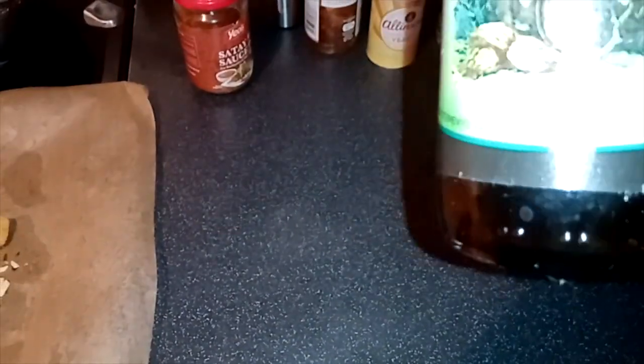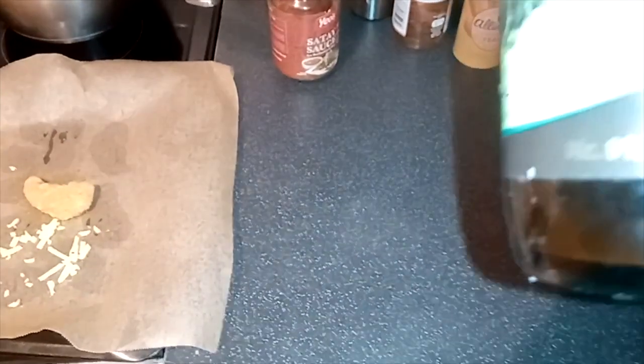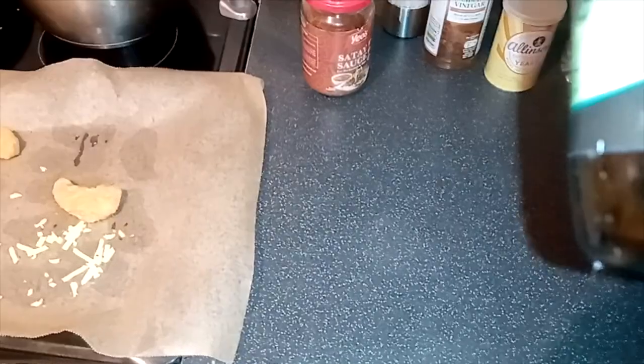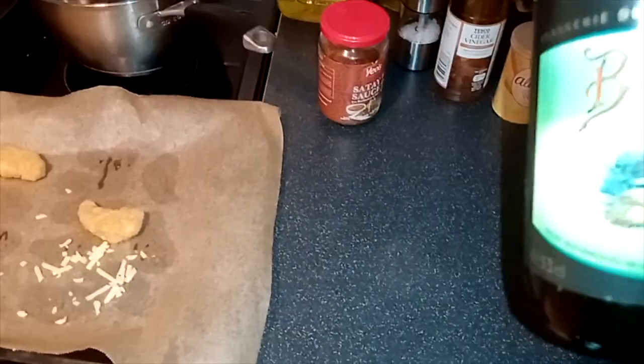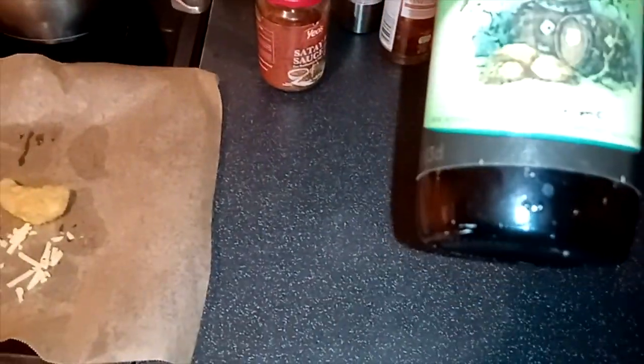Hello everyone, it's time for another review of food, or in this case it's going to be a beverage. Here we have a beer, it's called Bière de Miel from Brasserie Dupont in Belgium. Anyway, it's called Bière de Miel.